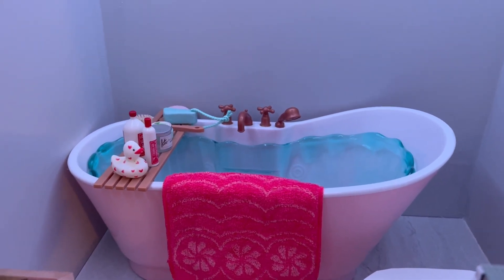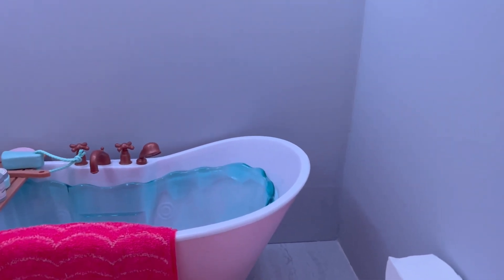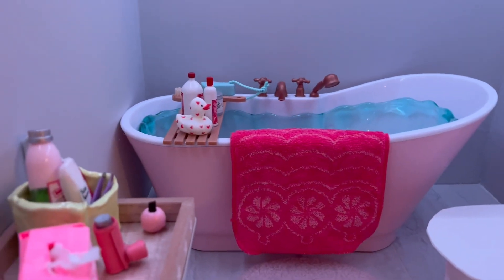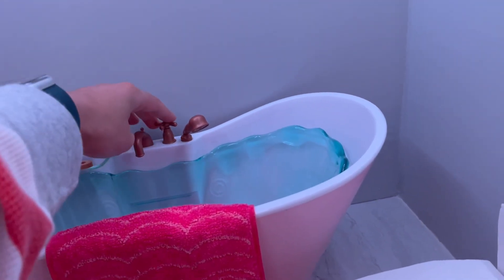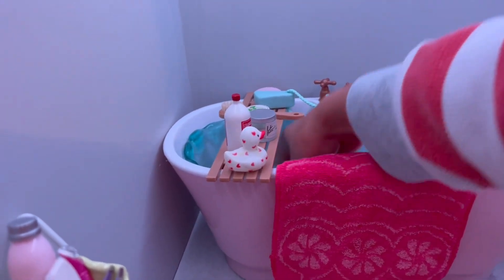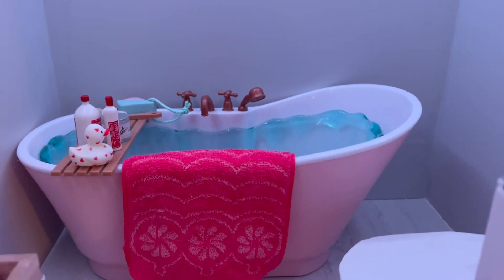Originally I was going to get the My Life As shower, but apparently they were having a sale on this one and my mom knew I wanted a bathtub or shower, so she got it for me from Target as a surprise. I really like it — it's a really pretty color and I think it goes well with the vibe of my dollhouse. It came with all this really cute stuff and it makes noise if you turn it, which I think is super cute. You know the old American Girl bathtub with the big pink bubbles? I honestly like this better than that.